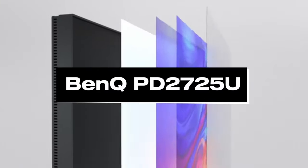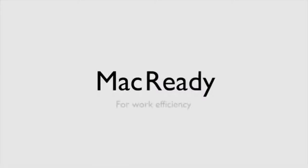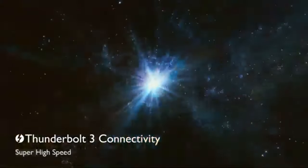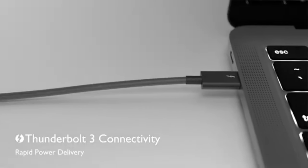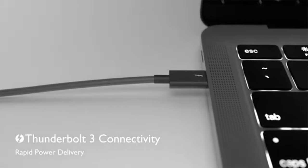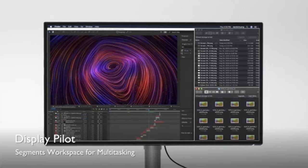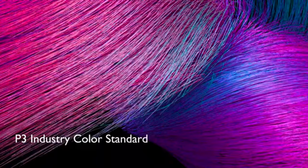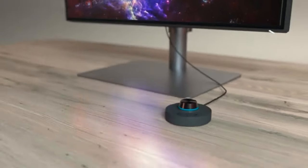Number 5: BenQ PD2725U. For those searching for the best monitor for your Mac Mini, the BenQ PD2725U is a great choice. This monitor creates remarkably vibrant and clear images thanks to its 4K UHD resolution and 100% sRGB color accuracy. The dual-view mode lets users split the screen into two halves and show different content on each, which is one of its standout features. Professionals using design or video editing software will find this especially useful, as it lets them preview their work in multiple color spaces and screen sizes.